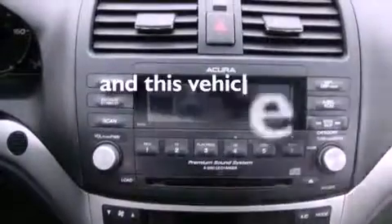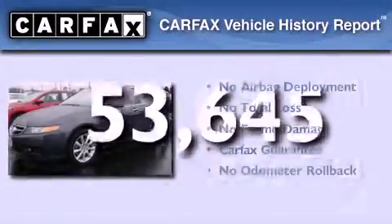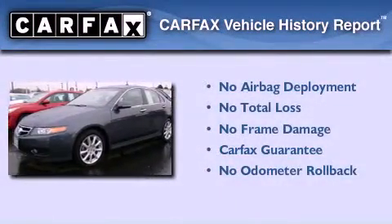This vehicle has fewer than fifty-four thousand miles on the odometer. Not to mention that this Acura qualifies for the Carfax buyback guarantee.